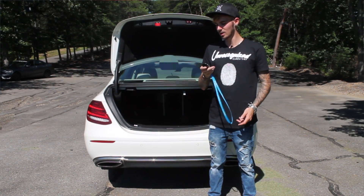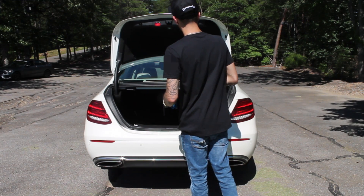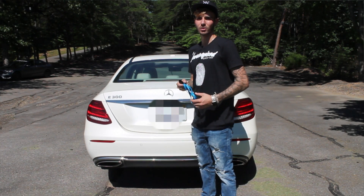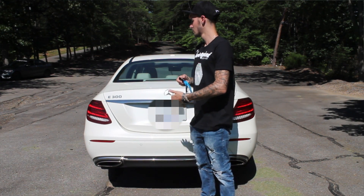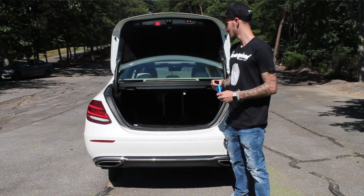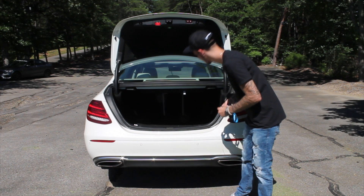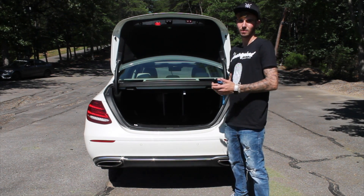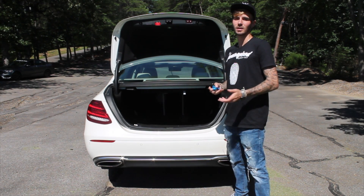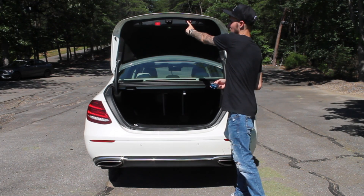You can close the trunk via the key as well, or use your foot — either slide or kick underneath the car — same as on the C43. This foot-close option is available on almost any car but on the Premium 3 package it's obviously standard. The trunk space is honestly more than you have on the C-Class. You can also fold the rear seats down for more luggage space if you don't have five passengers. There's a lock button and trunk closing button on the car as well.